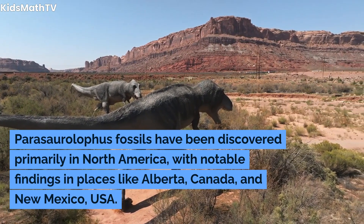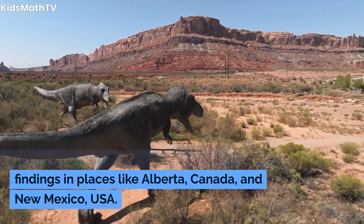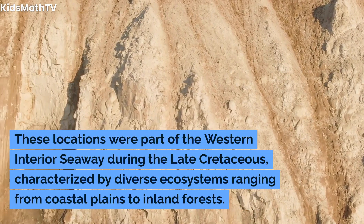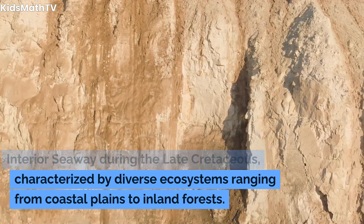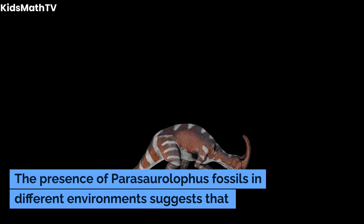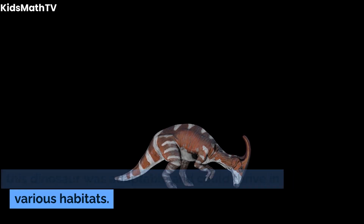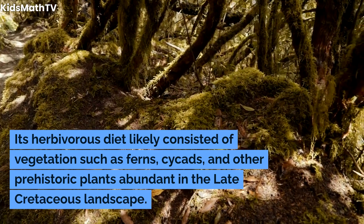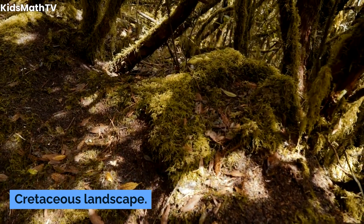Parasaurolophus fossils have been discovered primarily in North America, with notable findings in places like Alberta, Canada, and New Mexico, USA. These locations were part of the Western Interior Seaway during the late Cretaceous, characterized by diverse ecosystems ranging from coastal plains to inland forests. The presence of Parasaurolophus fossils in different environments suggests this dinosaur was adaptable and could thrive in various habitats. Its herbivorous diet likely consisted of vegetation such as ferns, cycads, and other prehistoric plants abundant in the late Cretaceous landscape.